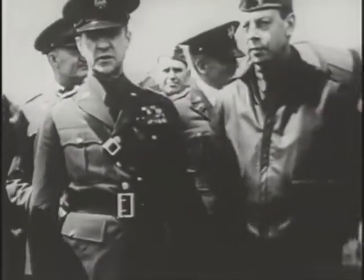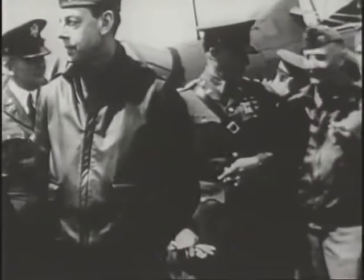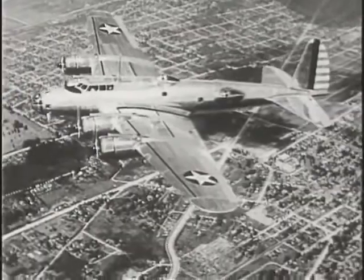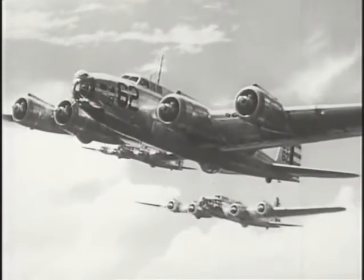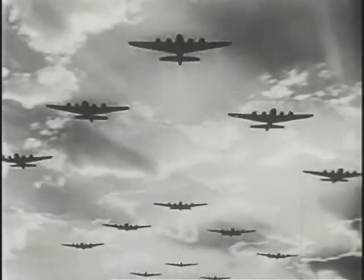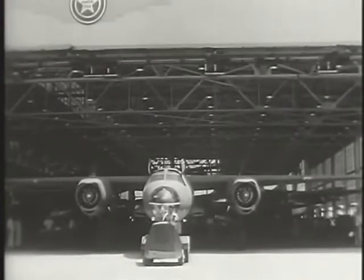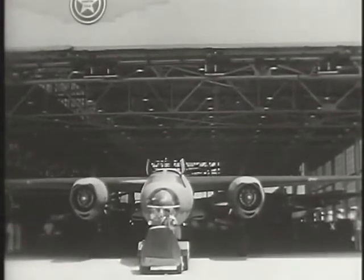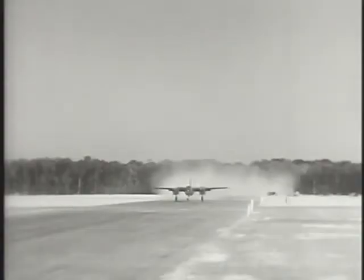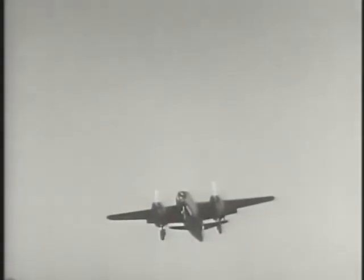Once the war ended, both the British and American air advocates quickly forgot about tactical aviation as they sought to find an independent role for their air services. As the B-17 became the primary Army Air Corps weapon, tactical aviation in the United States continued to languish. Light and medium bombers were built for the role, but the Air Corps decided they would be used not in frontline attacks but rather to hit enemy airfields and lines of communication.